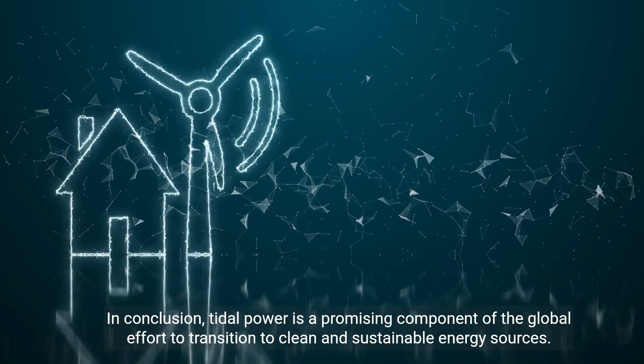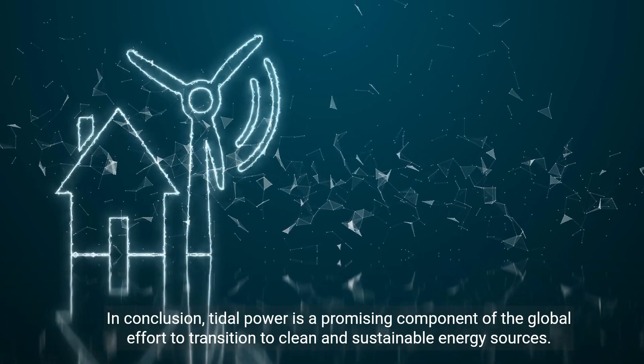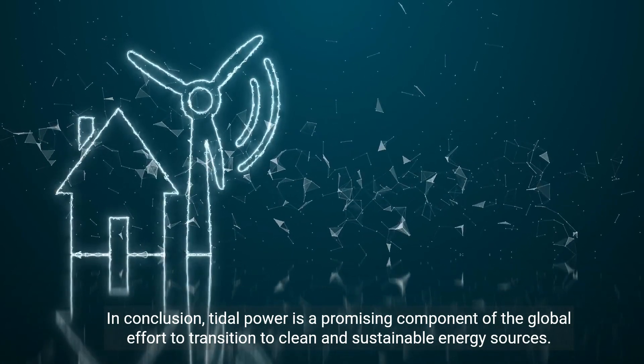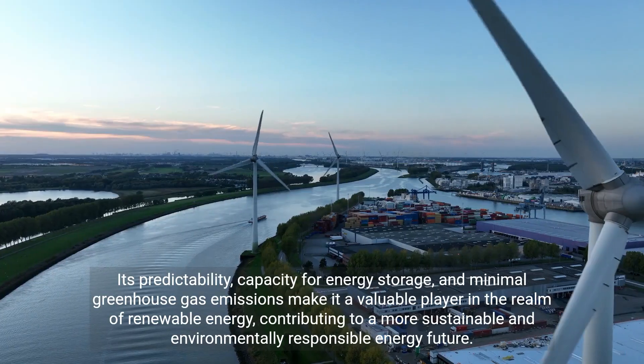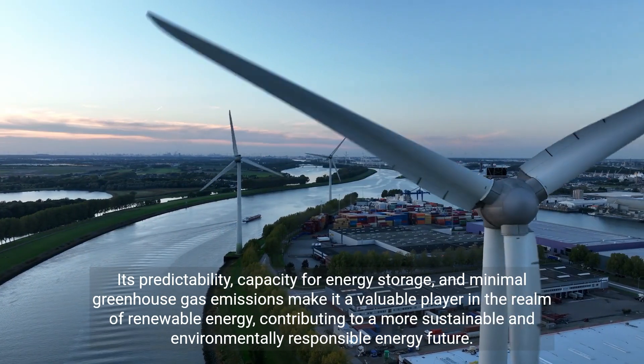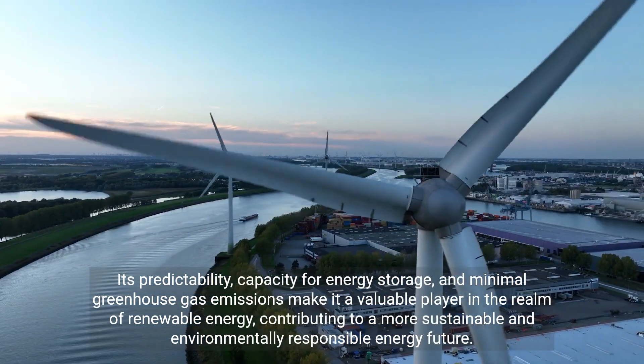In conclusion, tidal power is a promising component of the global effort to transition to clean and sustainable energy sources. Its predictability, capacity for energy storage, and minimal greenhouse gas emissions make it a valuable player in the realm of renewable energy, contributing to a more sustainable and environmentally responsible energy future.